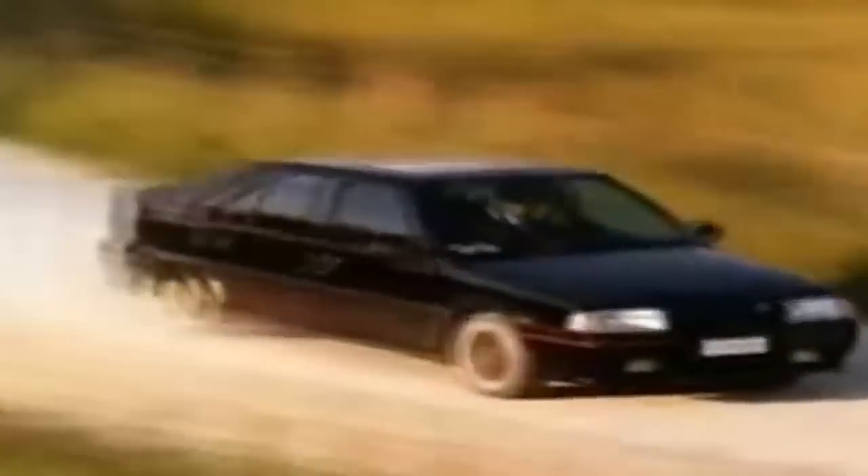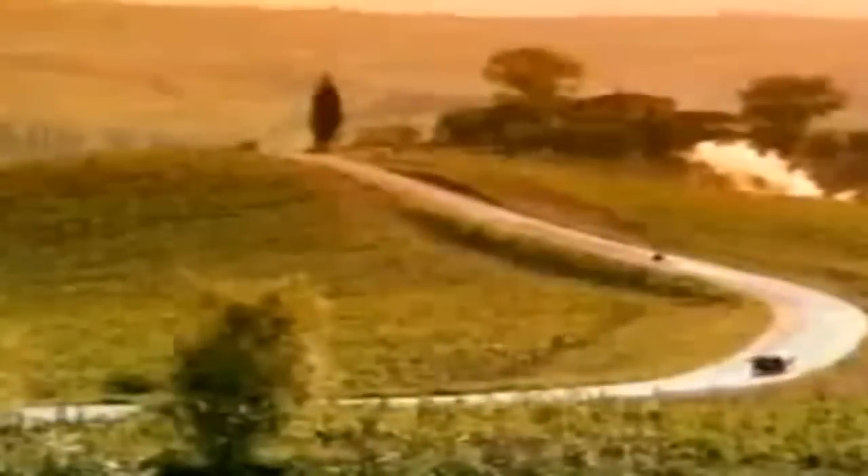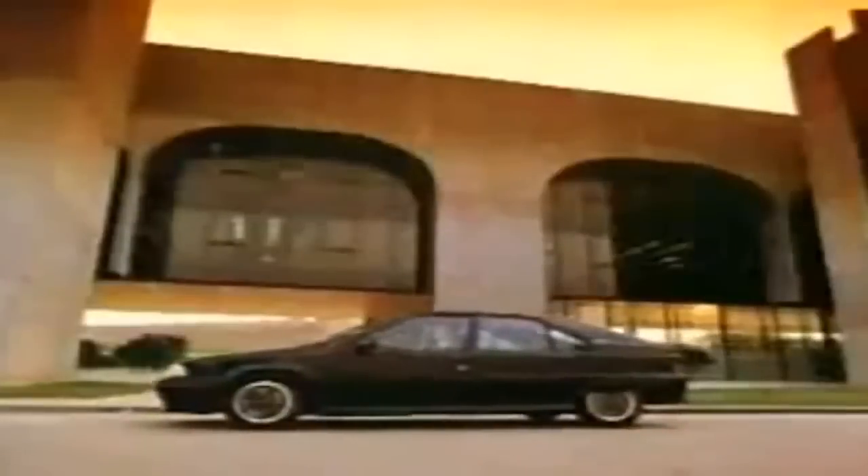Beneath Signor Gandini's sleek exterior beats a heart with 16 valves. It can take this BX from 0 to 60 in less than 7 and a half seconds. The car is capable of 135 miles an hour, but today, all this machismo is not for Marcello. He is simply enjoying his work.